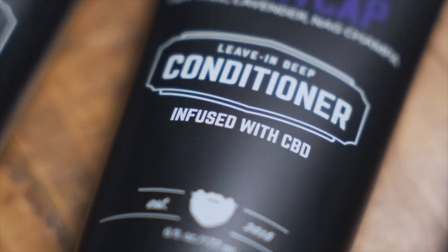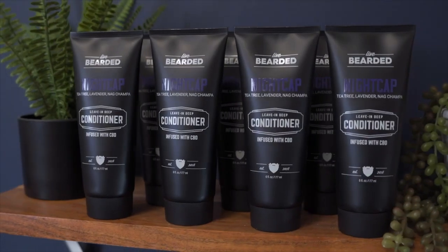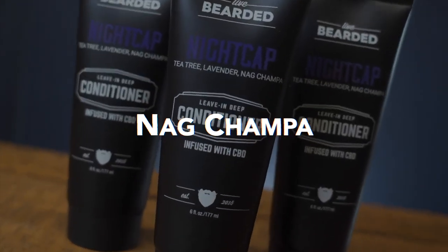Plus, it has therapeutic grade essential oils, and the fragrance profile is extremely calming, which I personally love before bed to really help me wind down. We use tea tree, lavender, and nag champa, which have been shown to improve sleep and relaxation and decrease stress.